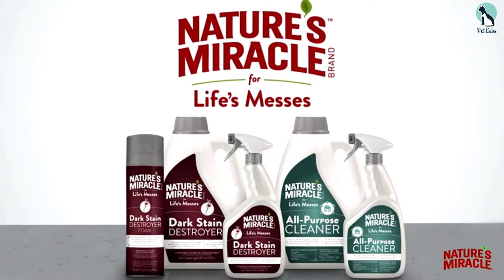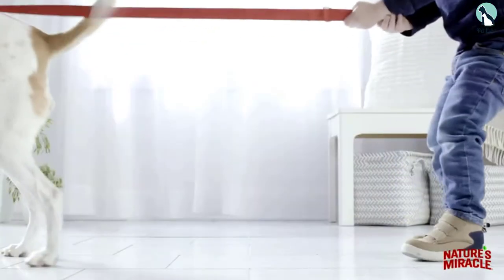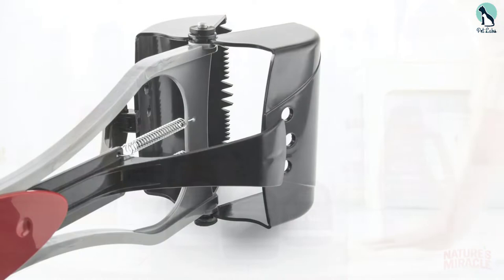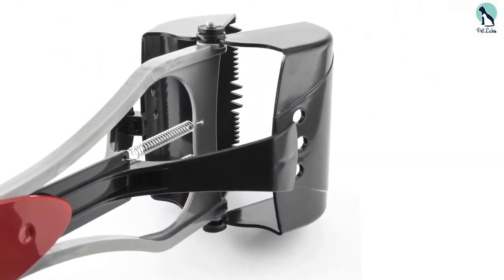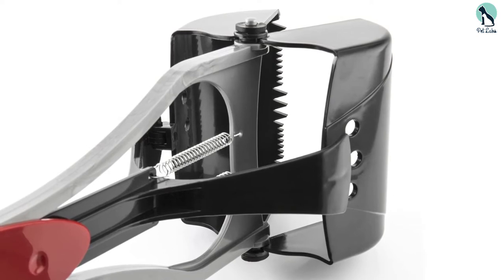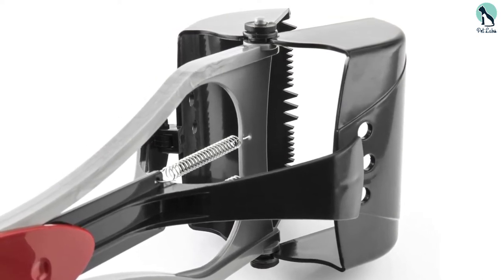You can bring it along easily because it weighs only 1.45 pounds. What makes this product a top pick is its long handle — much longer compared to others in this category. It has two optional sizes: medium comes with a 30-inch handle, while the jumbo has a 36-inch handle. This is ideal because you don't have to bend down to clean after your dog.